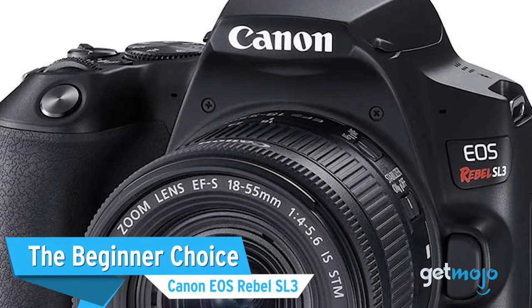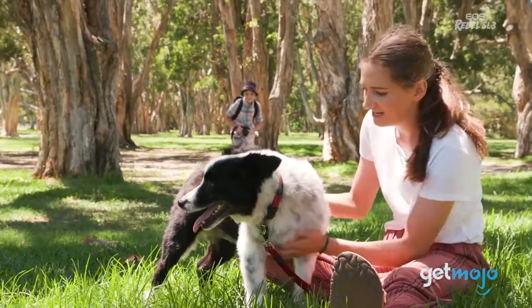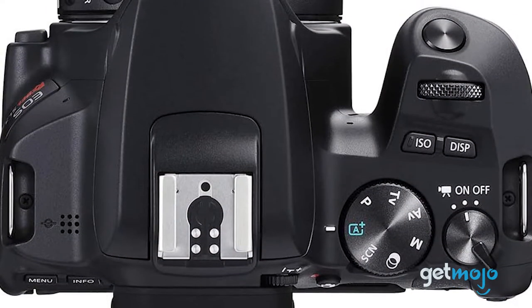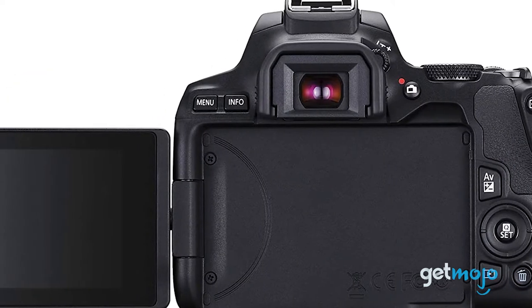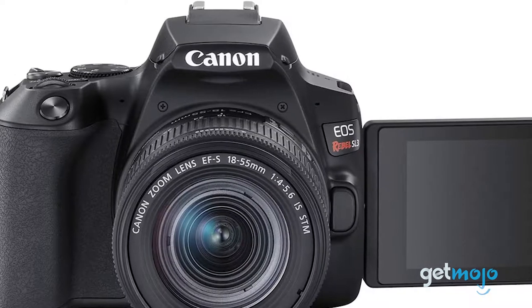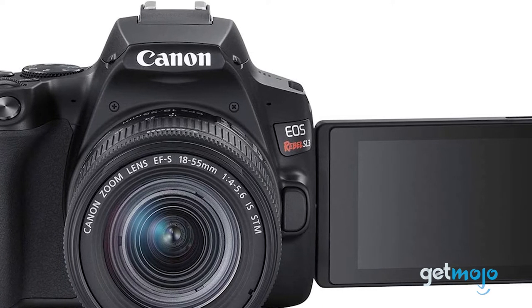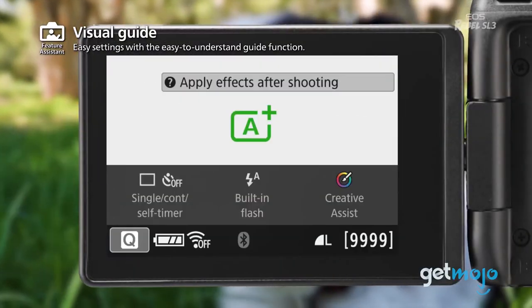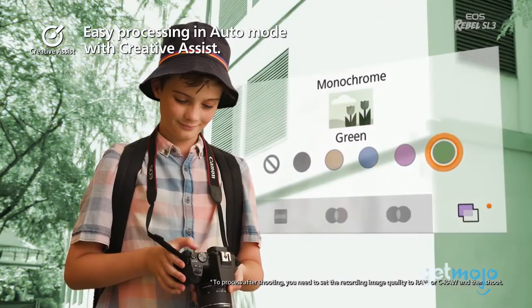The Beginner Choice: Canon EOS Rebel SL3. If you're just starting out or don't plan on using your camera all that often, then this affordable $500 SL3 model is a great choice. It's not Canon's cheapest camera, but if you want to future-proof your photography setup, then the SL3's 24.2 megapixels, vari-angle touchscreen and snappy autofocus will really help you out. Plus, we love the SL3's guided user interface, which helps beginners from getting overwhelmed with the camera's functions.